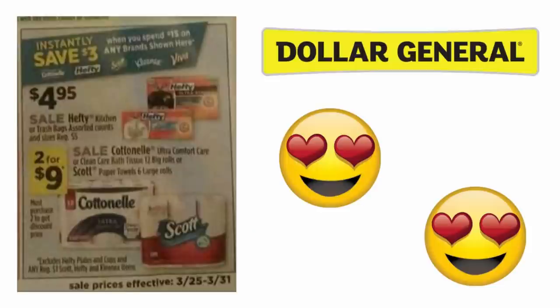I am so excited to say that this deal is finally here, guys! At Dollar General, you save $3 instantly when you spend $15 on the items shown here, such as Hefty, Cottonelle, Scott, Kleenex, and Viva — for the week of March 25th to March 31st. So let's launch into some of these amazing deals!